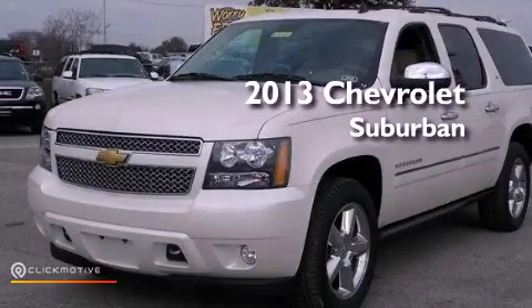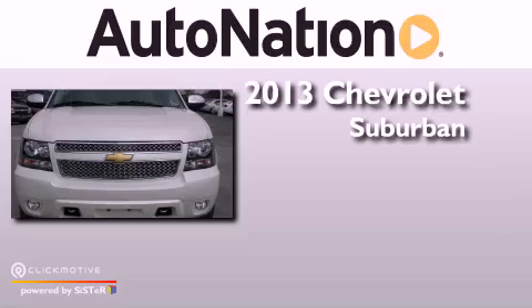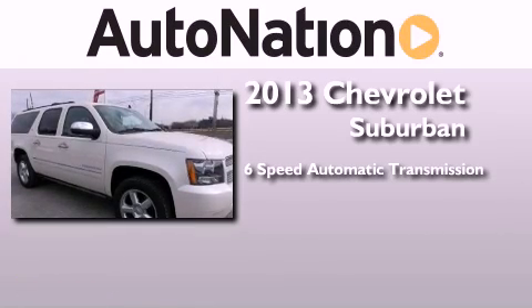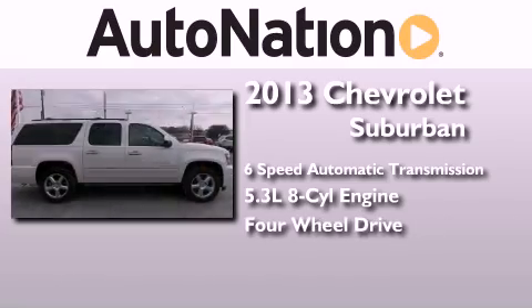This is a brand new 2013 Chevrolet Suburban. This SUV has a six-speed automatic transmission, a 5.3-liter V8, and the added capability of four-wheel drive.